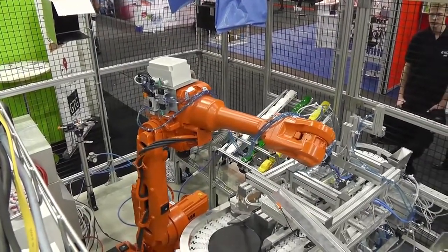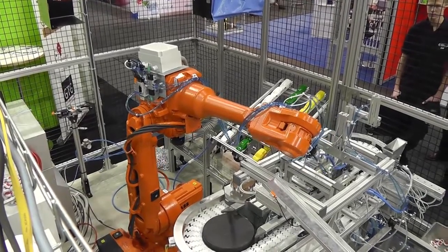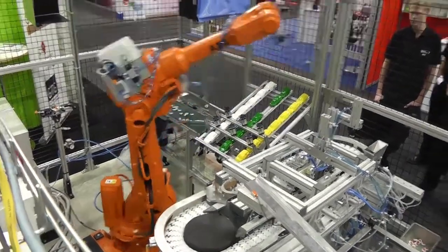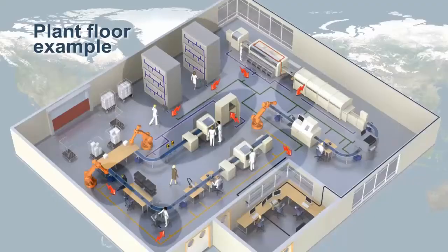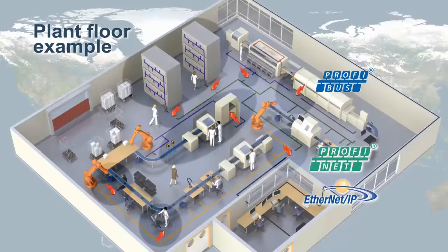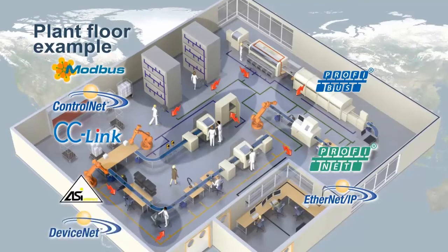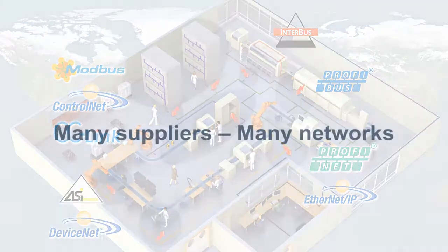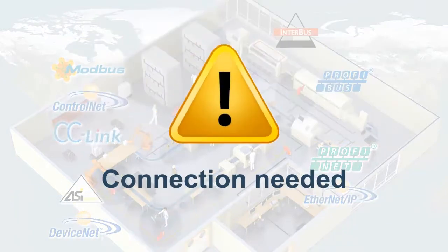As with all production lines, the small plant soon ran into the issue of industrial communication, as the different robots, labeling machines, PLCs, and controlling systems had to communicate with each other. The problem was that the machines come from different manufacturers and communicate through different industrial networks, or languages if you will. This is not unusual — all factories have machines and sub-networks from different suppliers which need to communicate.